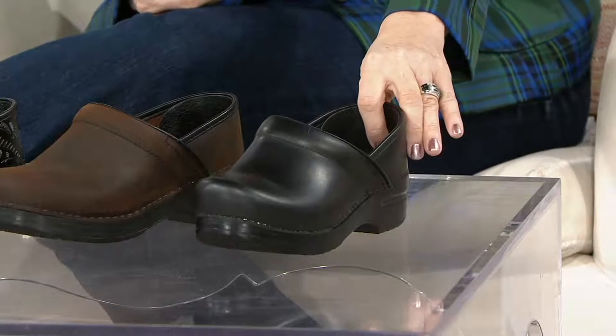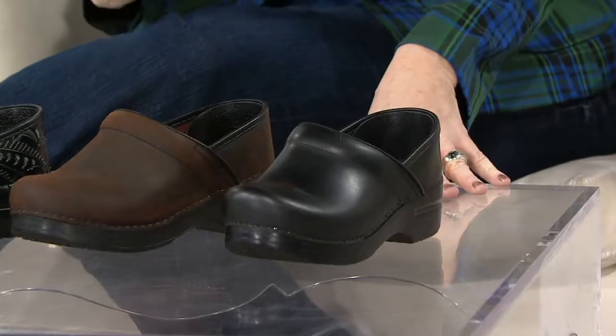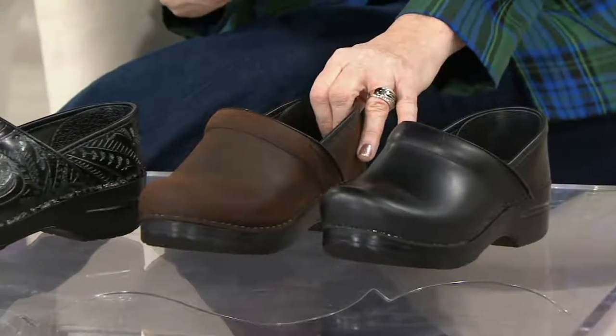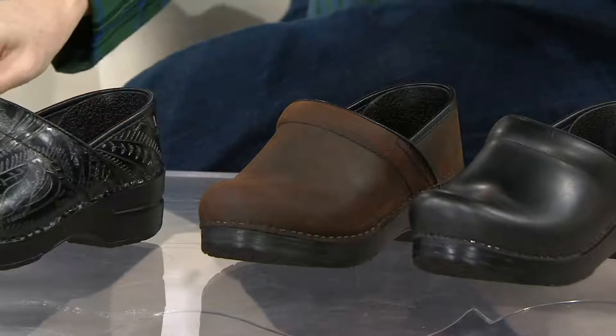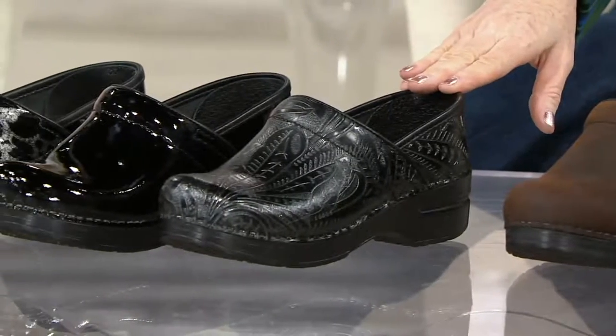Here they are. It's your choice of the neutrals — that's five easy payments of $24 — or the fashion colors. We have the black cabrio and we have the antique brown. We'll do a size chart for you because these are special European sizes. Then we get into the fashion choices, which are five easy payments of $27.